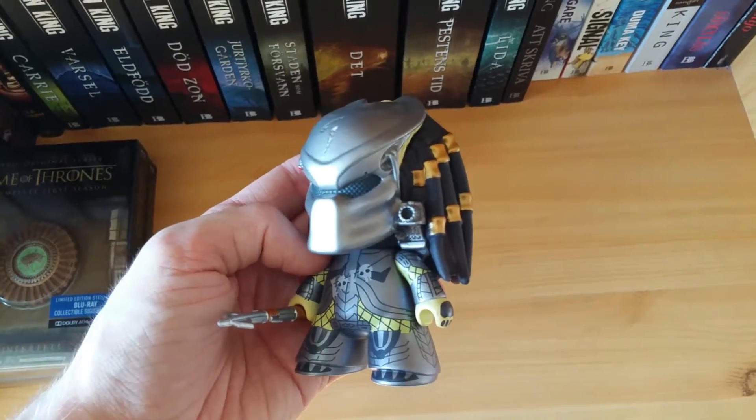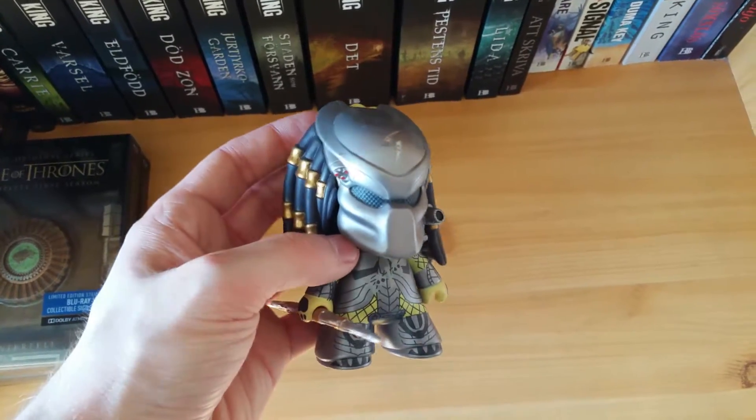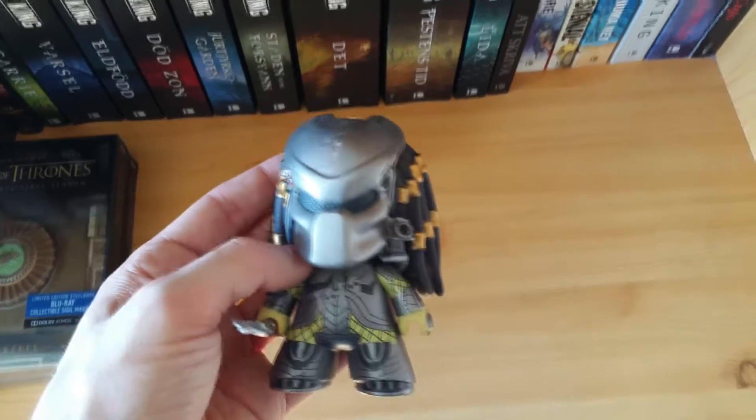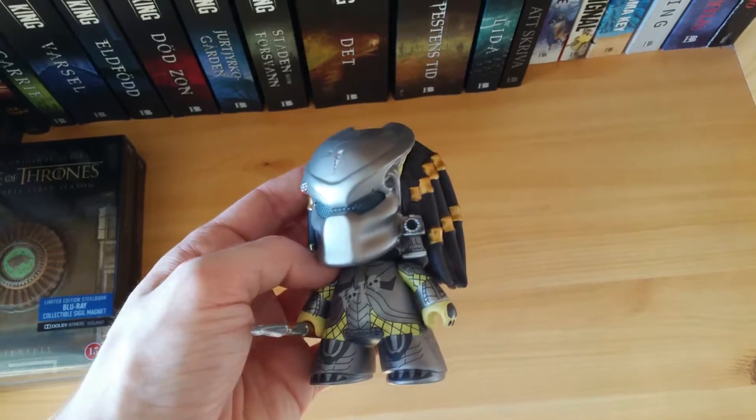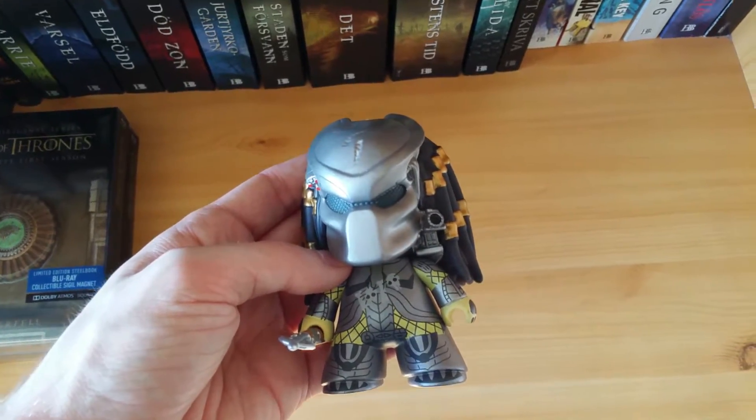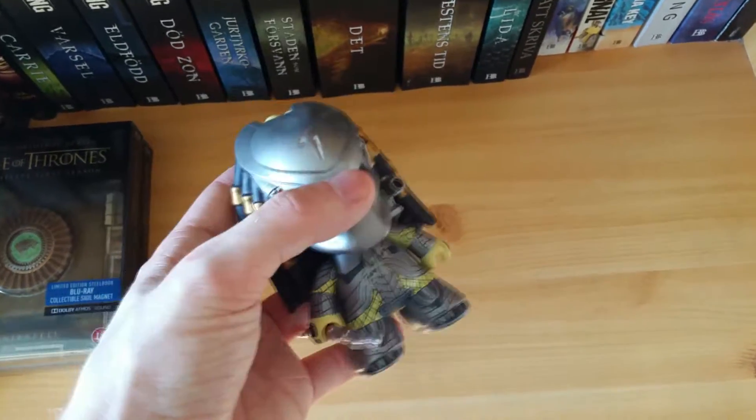Thank you so much to my friend Jens for giving me these. He didn't want them. So this goes great with my pop vinyl figures. They're almost exactly the same size. It looks really cool next to Pennywise, Jason and Reagan. So that's where I keep it.